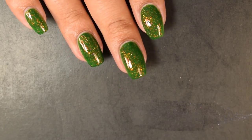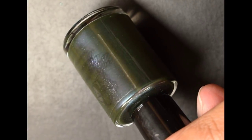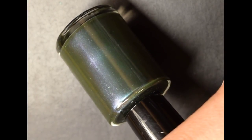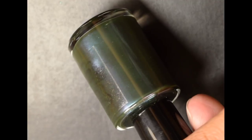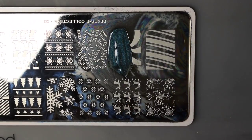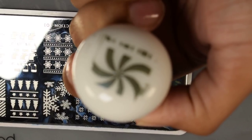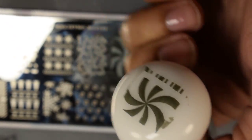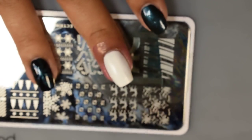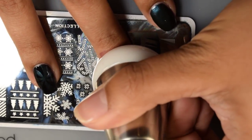Next up we have Moonflower Polish La Isla de Encanto. The inspiration is the colors of the Puerto Rican Parrot and the Rainforest, as Puerto Rico is known as the Isle of Enchantment — Nadia couldn't think of a more enchanting forest for her inspiration. The description is a dark green base with a green to blue multi-chrome sparkle at one angle and a contrasting indigo to purple to red shimmer at other angles.